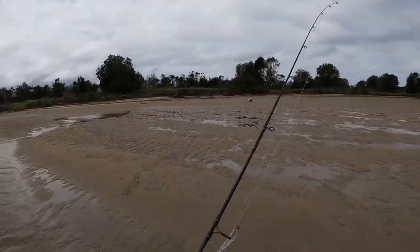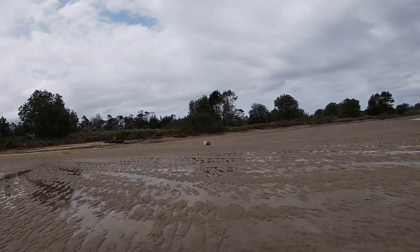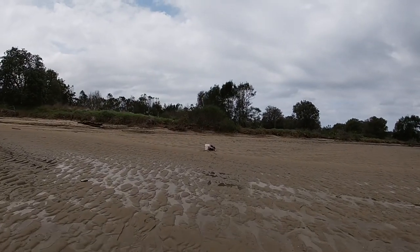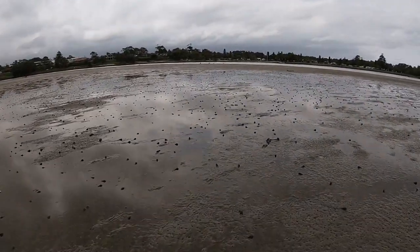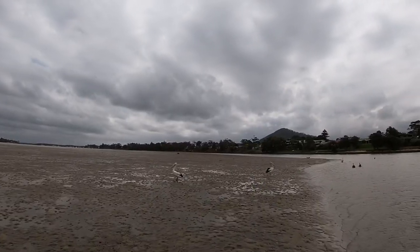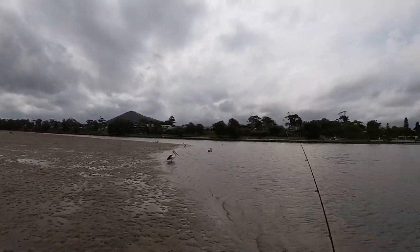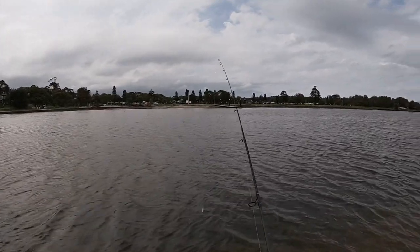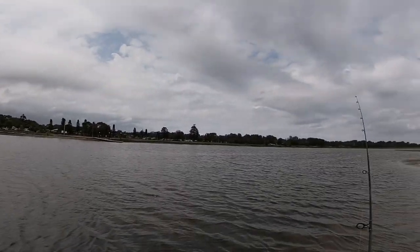I'm gonna move around to where I last went prawning — that sort of makes sense and it's out of the wind a bit. Don't know how the hat cam's going but we'll see. A big pelly! I haven't fished this side in a long time, but I've prawned just over there. So I'll see what happens.